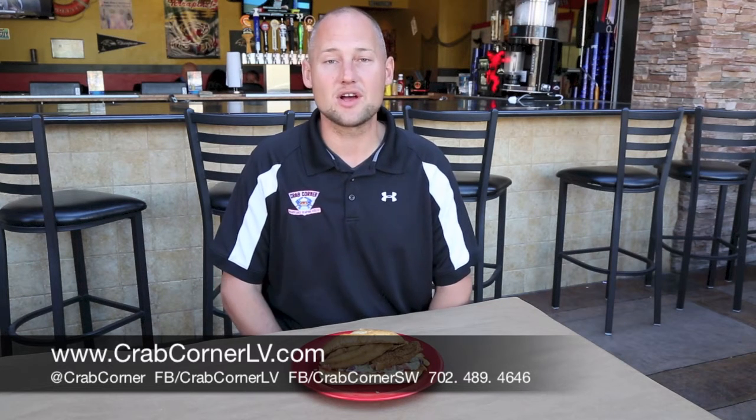Okay, hi guys. This is Mark from Crab Corner Southwest. I'm one of the owners up here on the 215 and Rainbow location. We got some new products we're unveiling for the lunch menu for the professional on the fly. You can come in 30 minutes or less, get something to eat. We've got a couple new sandwiches on the menu.